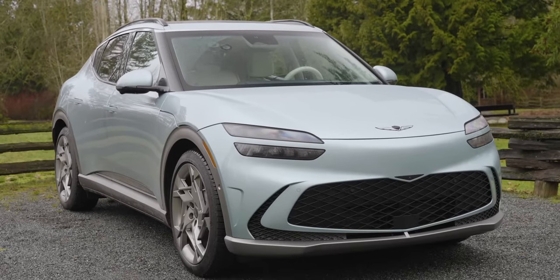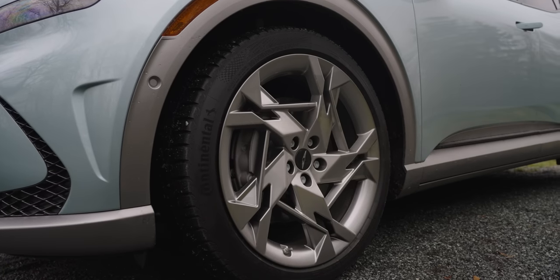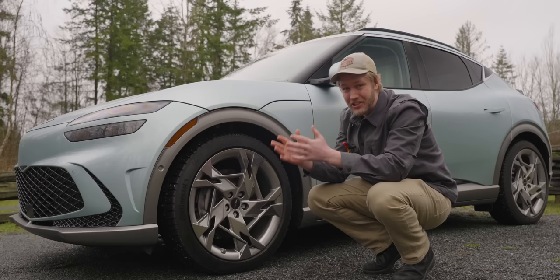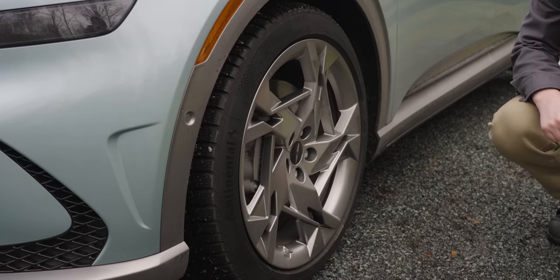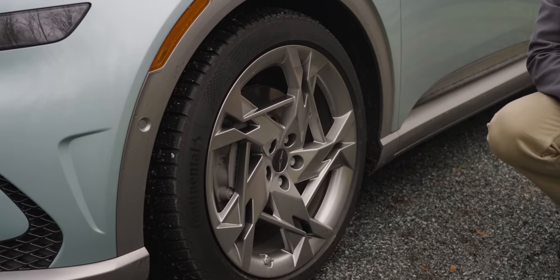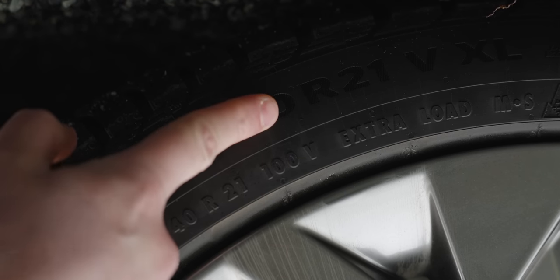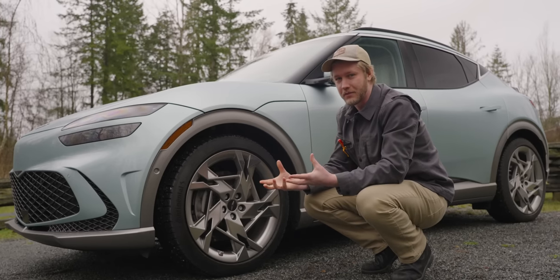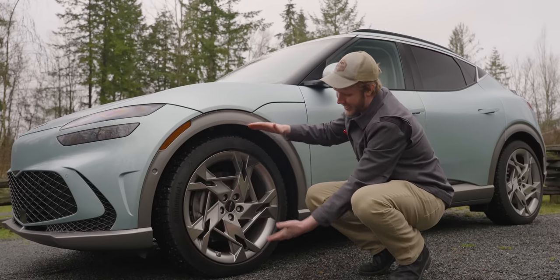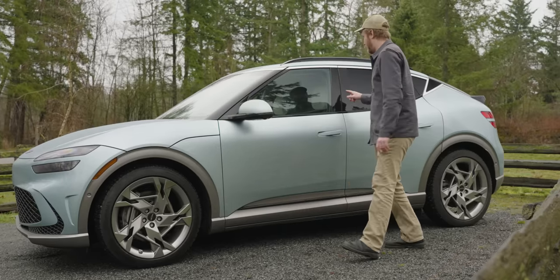Moving around to the side, we have one of the worst things on this car. Genesis, you are not trying to get on the cover of a spec magazine in 2002 — you do not need 21-inch rims. In fairness, these do look pretty good and they come with the performance model, but it makes the whole ride really harsh. There's so much road harshness that could have been avoided with 19s, and honestly the suspension isn't good enough to justify that trade-off.